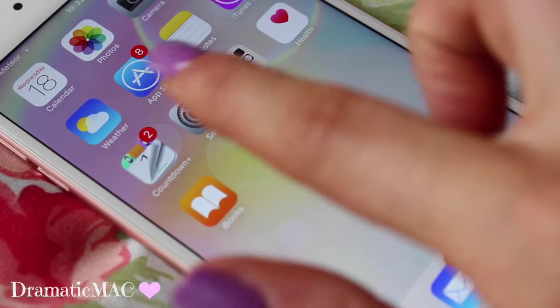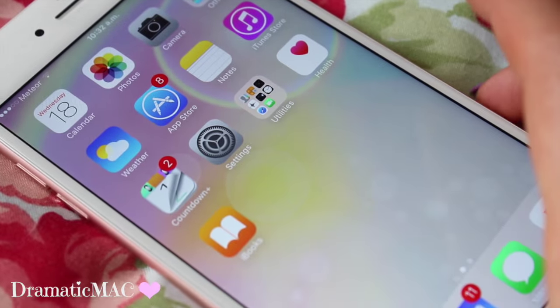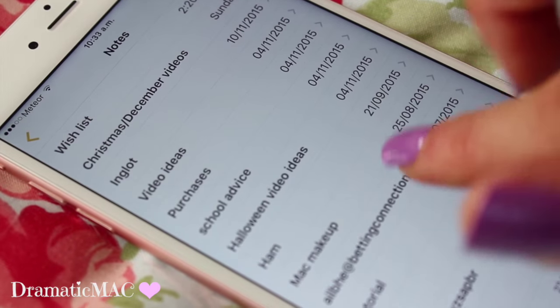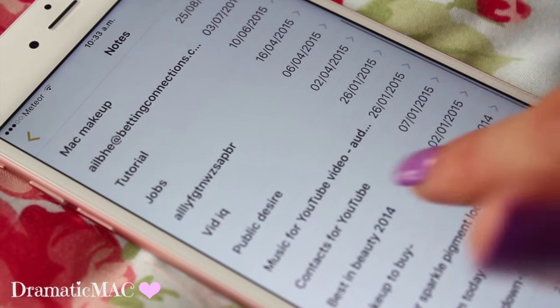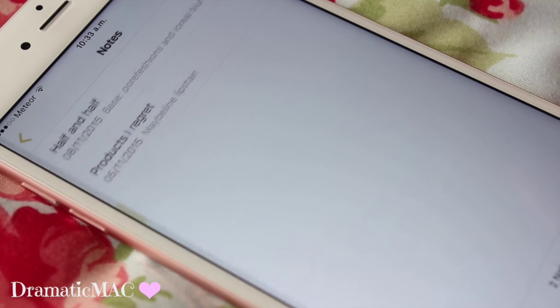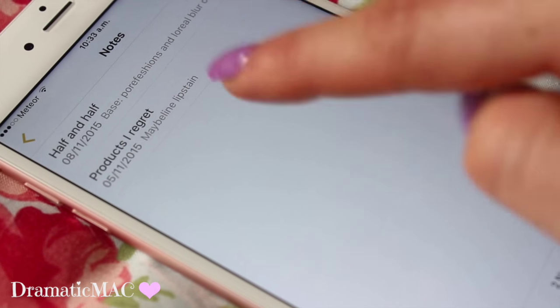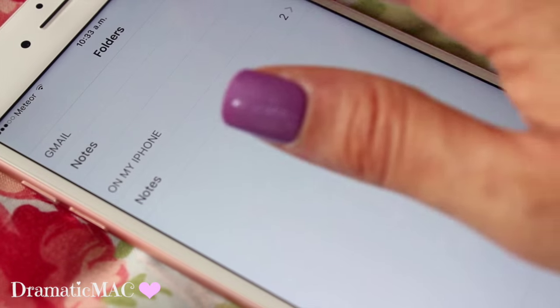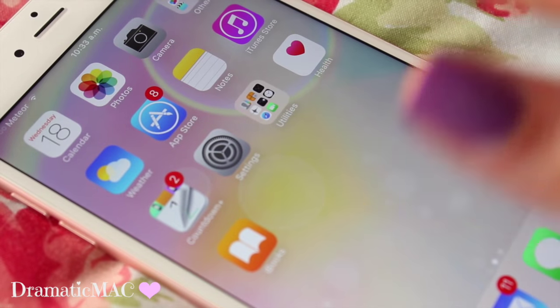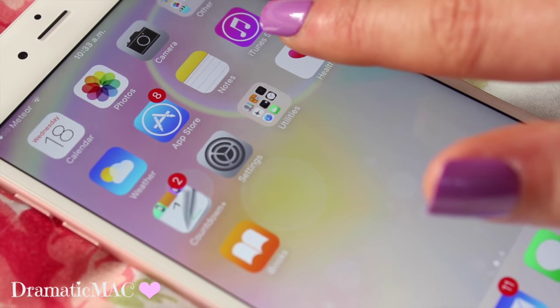I've got my App Store which has 8 notifications — I probably need to update some apps. I've got my Notes here and that's something I use quite a lot. I keep notes like video ideas, purchases, school advice, things I think would be helpful for videos. In my newer notes I've got things like half and half faces, products I regret — just notes I jot down when I'm out and about. Then I've got my iTunes store which I used to use a lot but not so much recently.